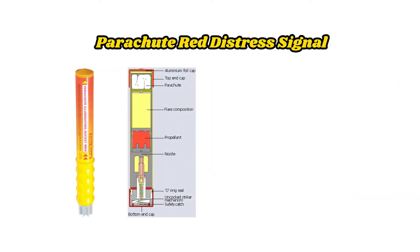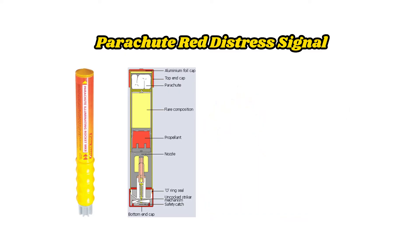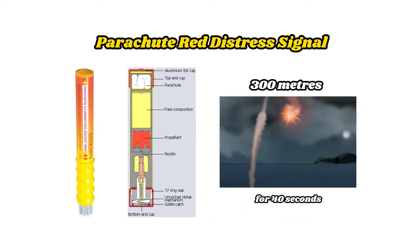Parachute Red Distress Signals are used to indicate that there is a vessel in distress. They may not show the exact location they are launched from due to the wind and the angle of launching, but they will attract attention if they are seen. The rockets will reach an altitude of at least 300 meters and burn for at least 40 seconds.